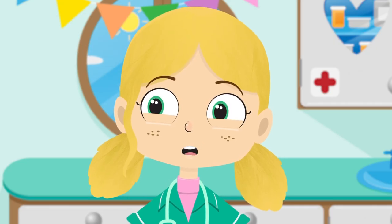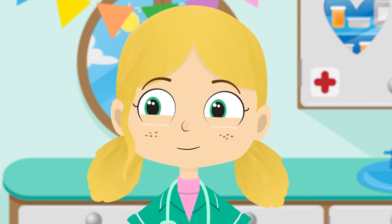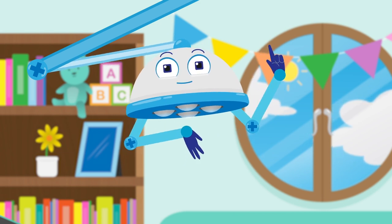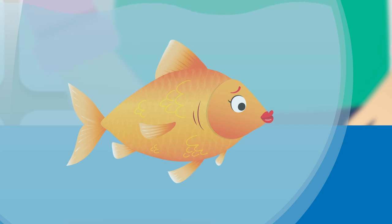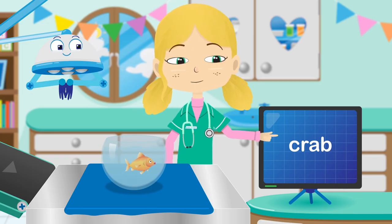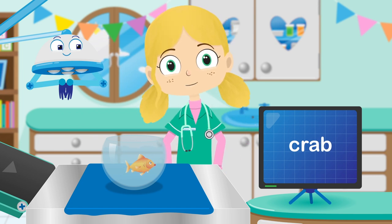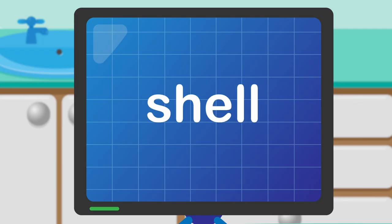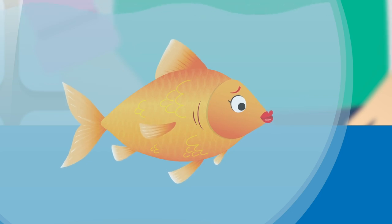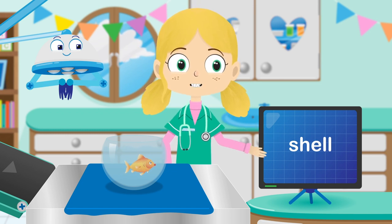I think Lucy needs an eye test. Please can you get some words up on the screen for Lucy? One eyesight test coming right up. Lucy, can you read this? Don't worry Lucy, C-R-A-B spells crab. Let's try another. Never mind Lucy, S-H-E-L spells shell.